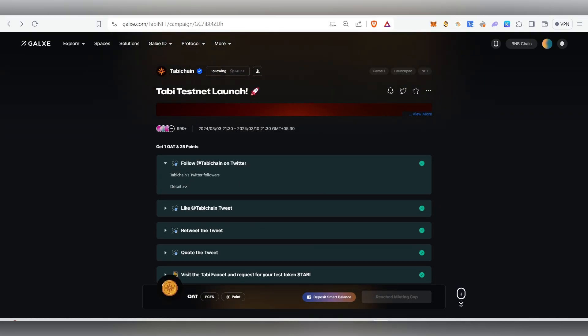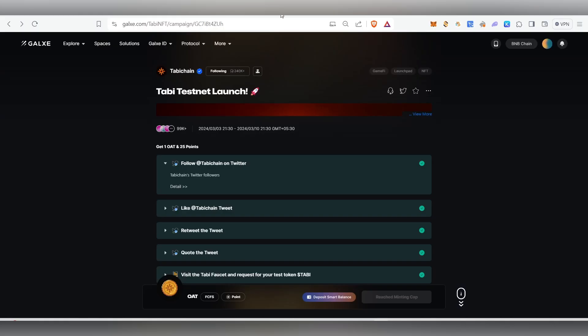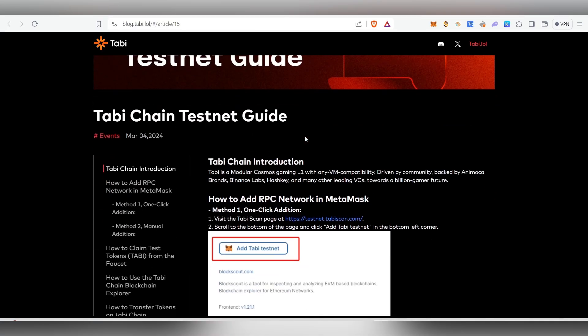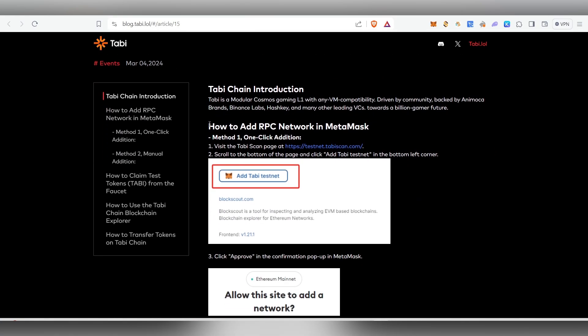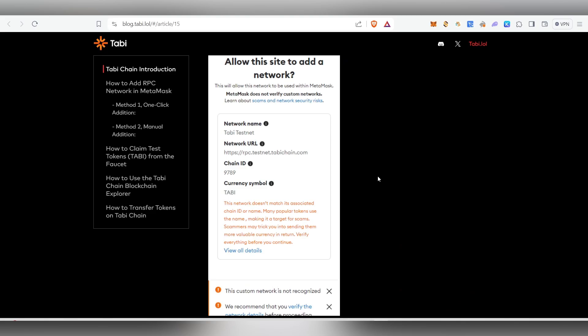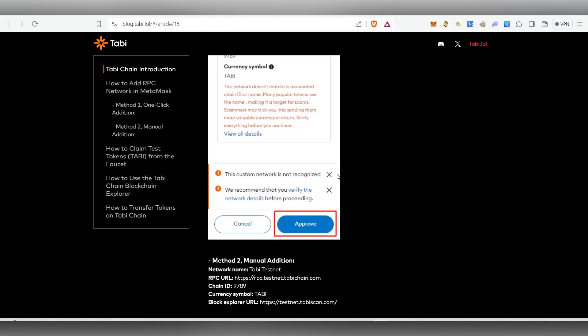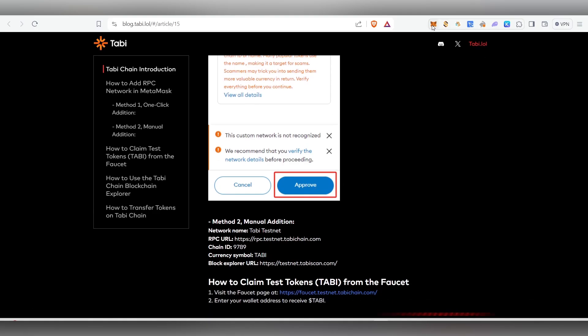I'm not sure if the Galaxy Quest OAT is mandatory or not, but in case you want it, you can get it from Element marketplace. Once you complete the Galaxy task and have the OAT, the next step is to add the Tobi testnet network to MetaMask. I'll be leaving the blog link inside my Telegram channel. To add it, go inside your MetaMask account and click on Add Network.